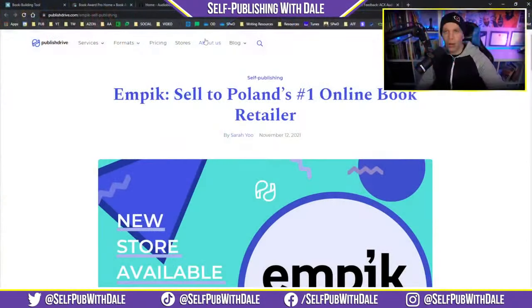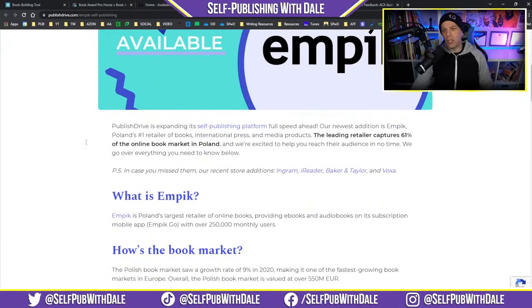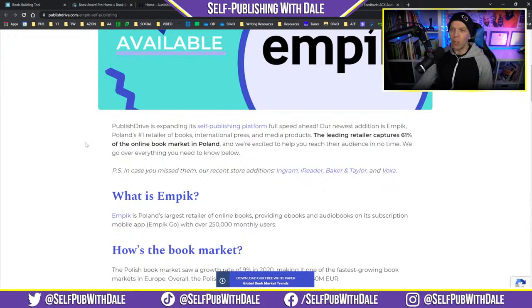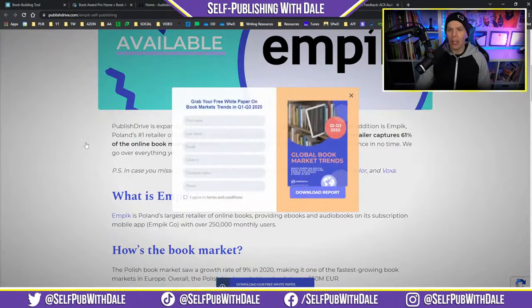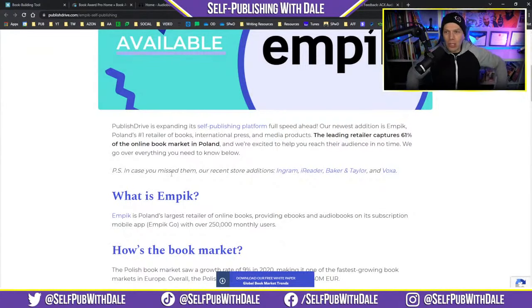There are two news items from the folks over at Publish Drive. Publish Drive just picked up two different distributors. One of them is Impic — Poland's number one online book retailer. Publish Drive is expanding its self-publishing platform at full speed ahead. Impic is Poland's number one retailer of books, international press, and media products. The leading retailer captures 61% of the online marketplace in Poland. They also recently added Ingram, iReader, Baker & Taylor, and most recently, Voxa.